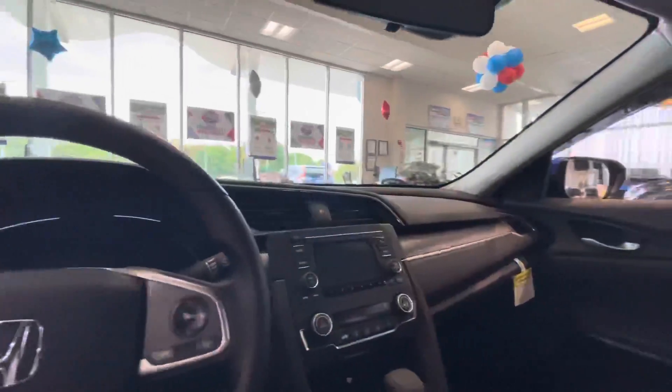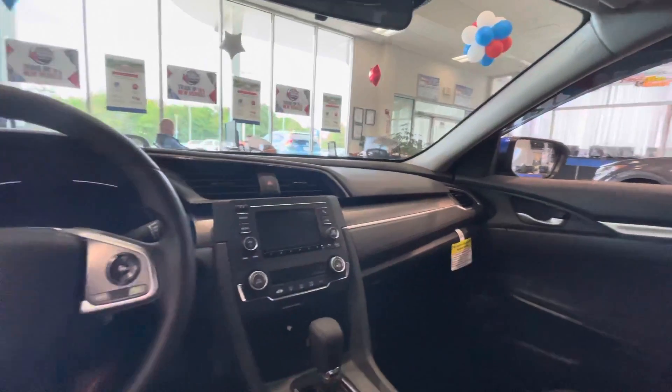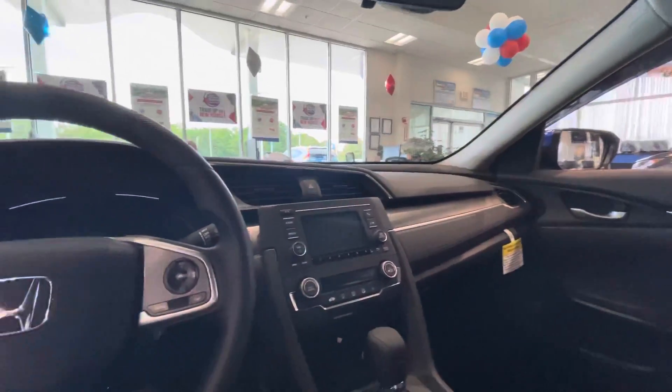If you have any more questions Joshua, or you want to come in and test drive the vehicle, call me right up. My name is Dylan and my number is 603-479-3220. Thank you, I'll check it out.